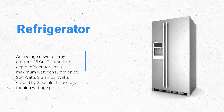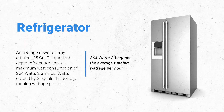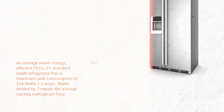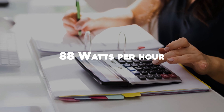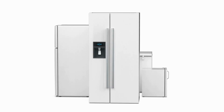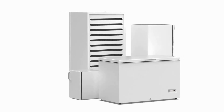Refrigerators and freezers: an average newer energy-efficient 25 cu. ft. standard depth refrigerator has a maximum watt consumption of 264 watts (2.3 amps). Watts divided by 3 equals the average running wattage per hour. The refrigerator would consume approximately 88 watts per hour; 88 x 24 equals 2,112 watts per 24 hours. Remember, there are lots of different ages, efficiencies, and sized refrigerators when calculating wattages.